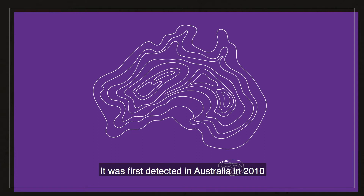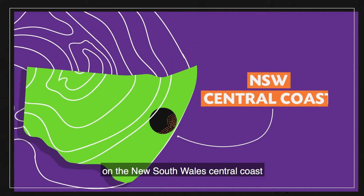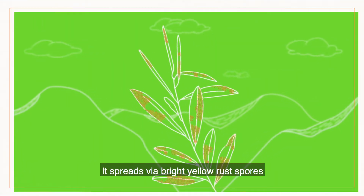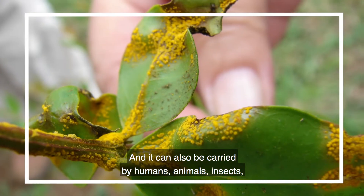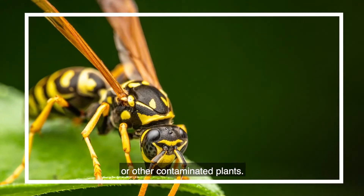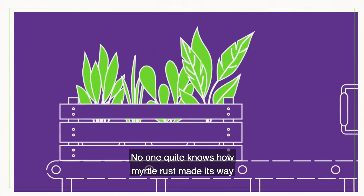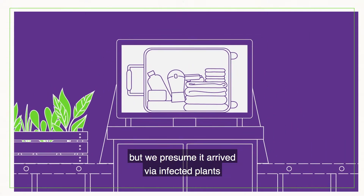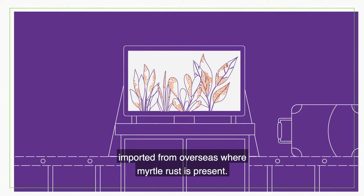It was first detected in Australia in 2010 on the New South Wales Central Coast and has since spread rapidly. It spreads via bright yellow rust spores scattered by the wind, and it can also be carried by humans, animals, insects or other contaminated plants. No one quite knows how myrtle rust made its way to Australia, but we presume it arrived via infected plants imported from overseas.